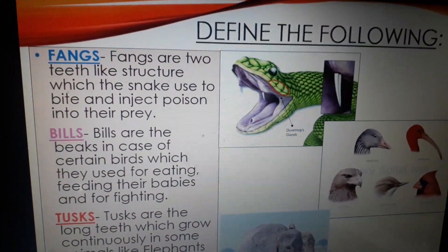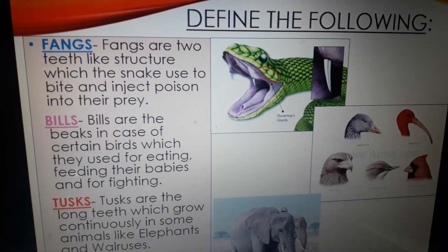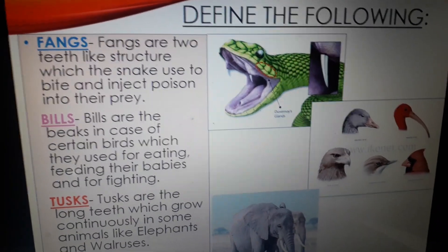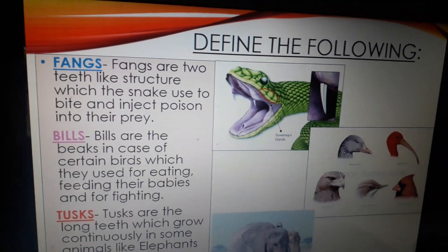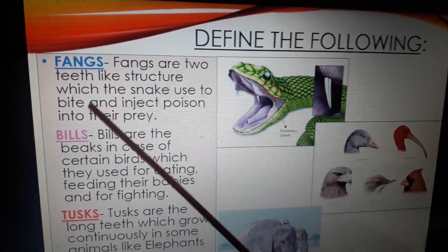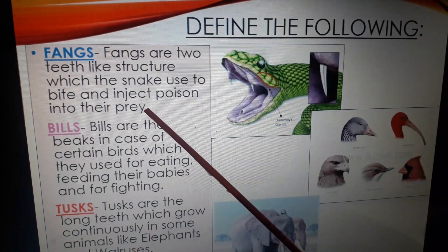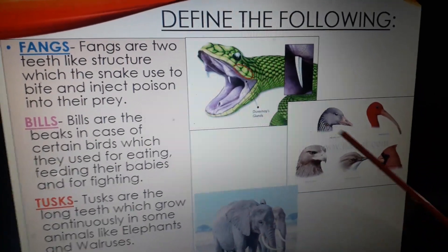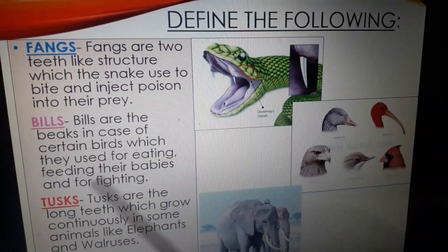Next we will discuss some definitions which you have to write in your classwork copy. Before writing, write the name of the chapter and today's date on top. First, fangs: fangs are two teeth-like structures which a snake uses to bite and inject poison into its prey. Next, bills: bills are the beaks in the case of certain birds, which they use for eating, feeding their babies, and for fighting.